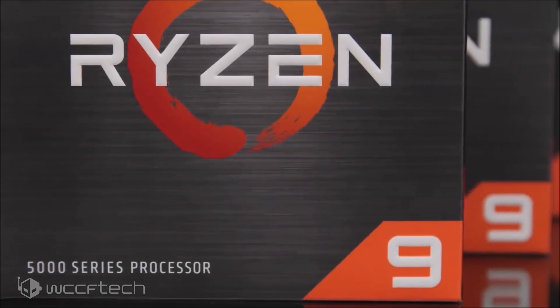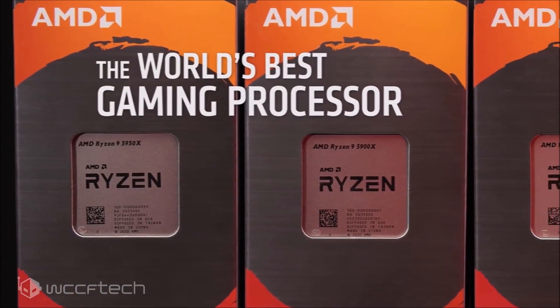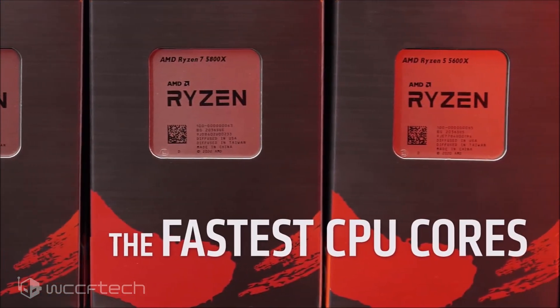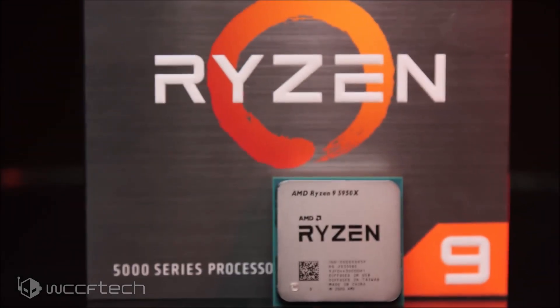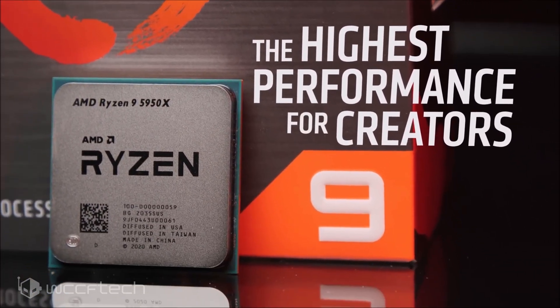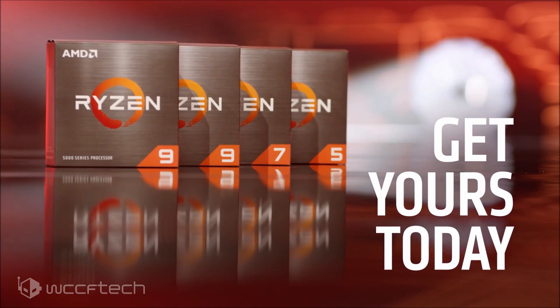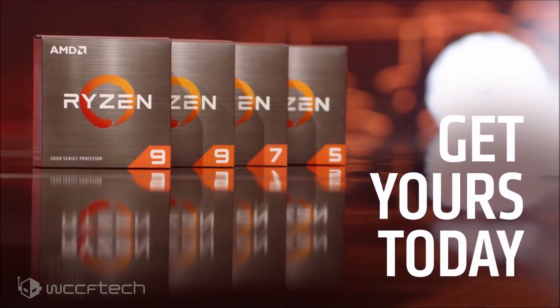The new AMD Ryzen 5000 Zen 3 desktop CPUs allow OEMs to offer their pre-built desktop PCs at an even better value while retaining the same performance at an even better efficiency level. The two chips are aimed at the mainstream and high-end desktop PCs, with the 8-core Ryzen 7 5800 OEM offering best-in-class performance matching the Intel Core i9-11900K, while the Ryzen 9 5900 OEM 12-core is designed for high-end gaming PCs and workload-intensive tasks.